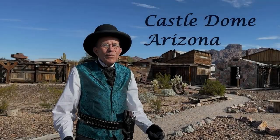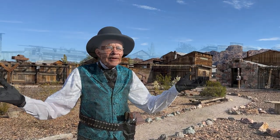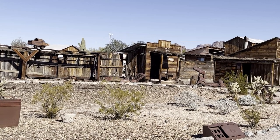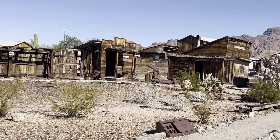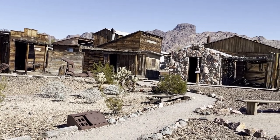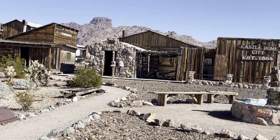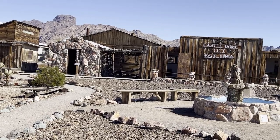Castle Dome, Arizona — literally surrounded by history that has been rescued. Located about an hour's drive north of Yuma and at the end of a seven-mile dirt road, Castle Dome is one of the best preserved original ghost towns in all of Arizona.